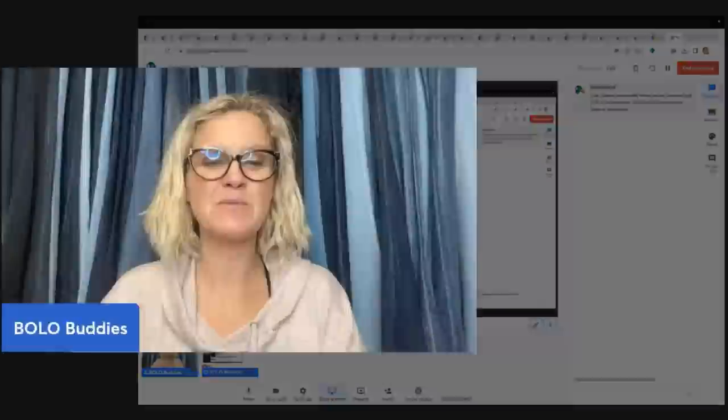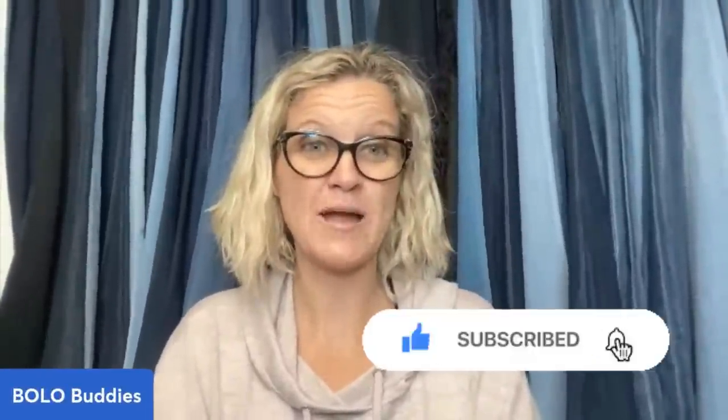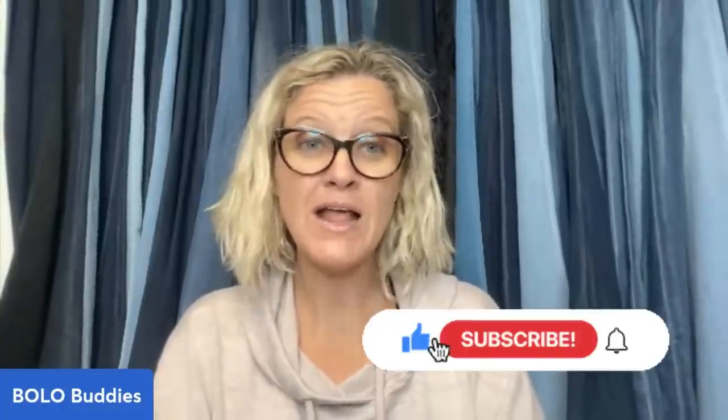Thank you so much for being here and for watching. Be sure to like, comment, subscribe, and share. Leave me an emoji down below and let me know which item you didn't know about. And as always, thanks for watching.